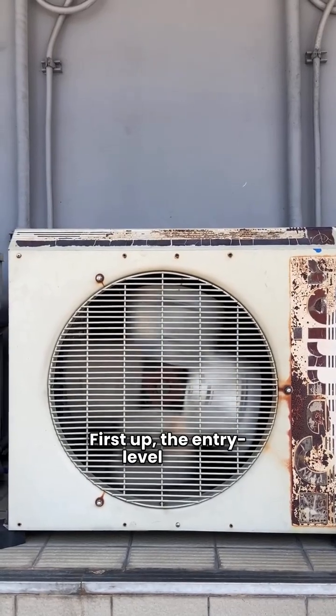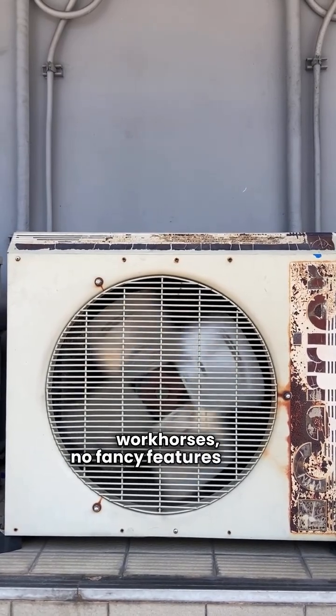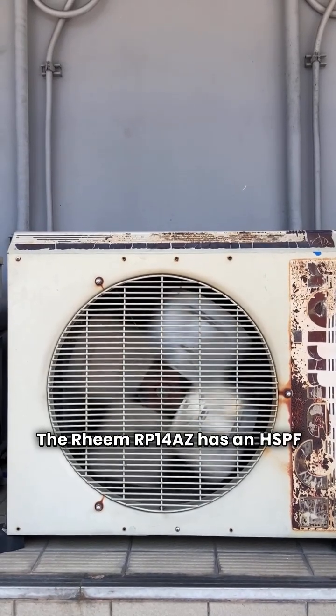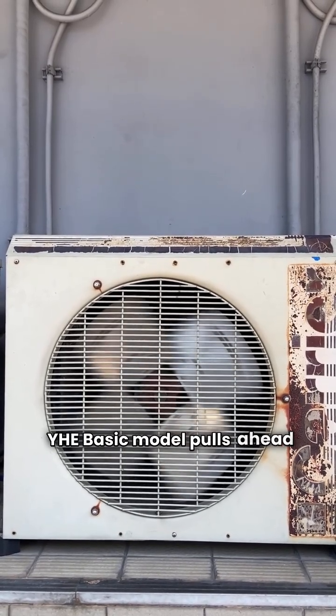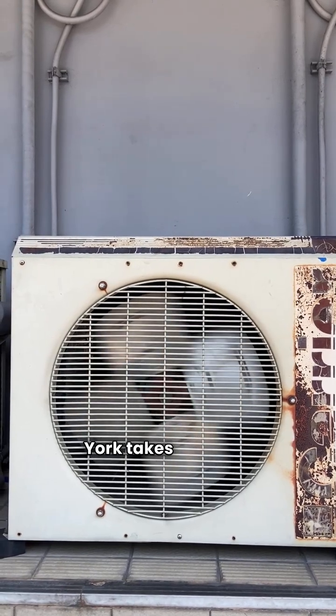First up, the entry-level units. These are your single-speed workhorses, no fancy features here. The Rheem RP14AZ has an HSPF of 7.6, while the York YHE basic model pulls ahead with an HSPF of 8.2. York takes the lead.